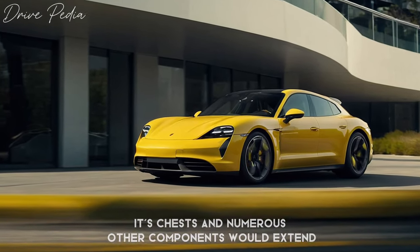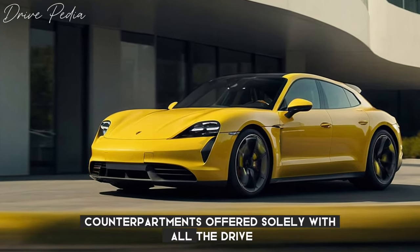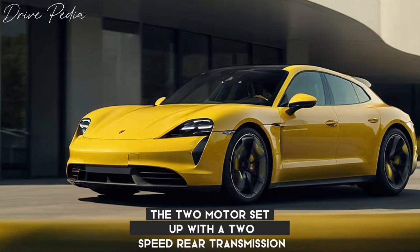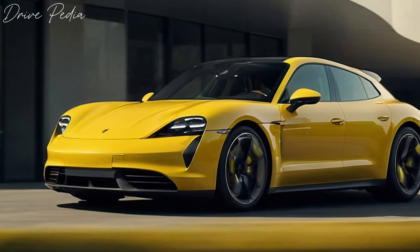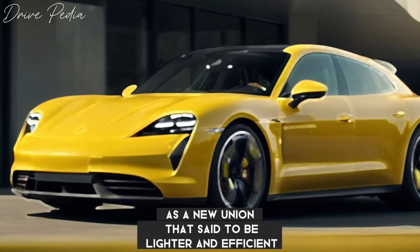The Taycan Cross Turismo shares its chassis and numerous other components with its sedan counterpart, but is offered solely with all-wheel drive. The two-motor setup with a two-speed rear transmission on the rear axle remains, but the rear motor is a new unit said to be lighter and more efficient than the previous one.